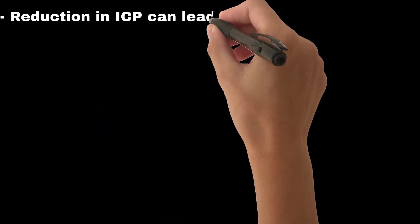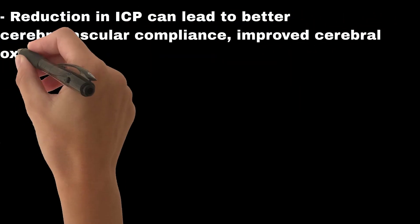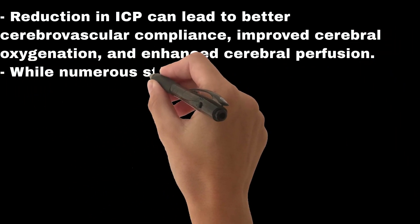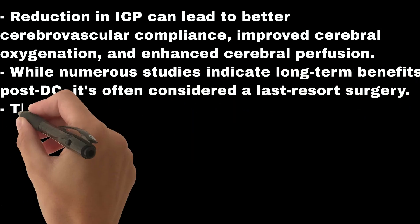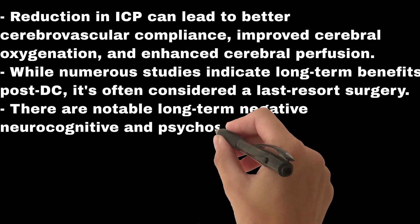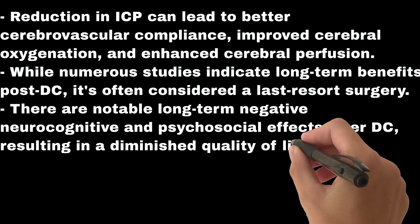Reduction in ICP can lead to better cerebrovascular compliance, improved cerebral oxygenation, and enhanced cerebral perfusion. While numerous studies indicate long-term benefits post-DC, it's often considered a last-resort surgery. There are notable long-term negative neurocognitive and psychosocial effects after DC, resulting in a diminished quality of life and financial strain.